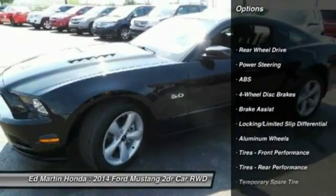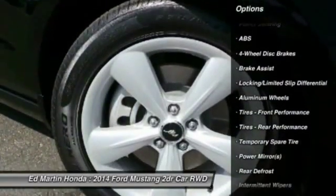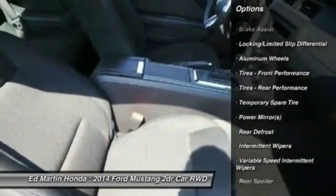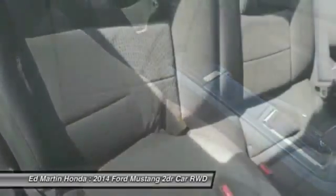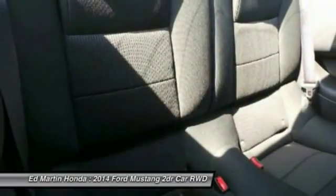Keyless entry, traction control, stability control, anti-lock braking system, steering wheel audio controls, leather wrapped steering wheel, power steering, adjustable steering wheel, driver airbag, floor mats.